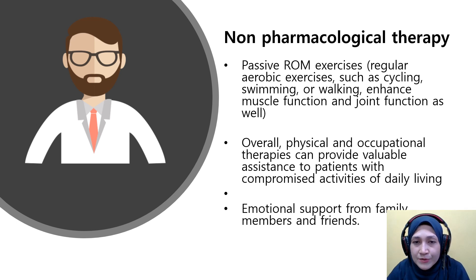Passive range-of-motion (ROM) exercise is also recommended, as well as regular aerobic exercise such as cycling, swimming, and walking to enhance muscle function and preserve joint function. Overall physical and occupational therapy can provide variable assistance to patients with compromised activities of daily living. Active ROM exercise is performed independently by the patient, while passive ROM is assisted by rehabilitation or therapy staff. Emotional support from family members and friends is also important.